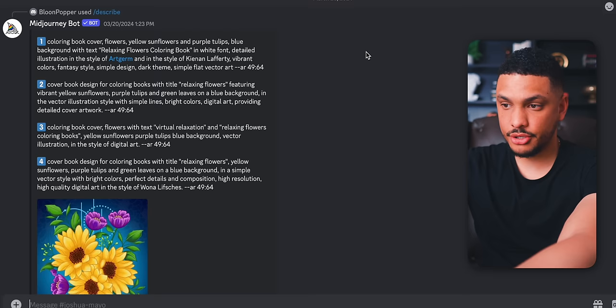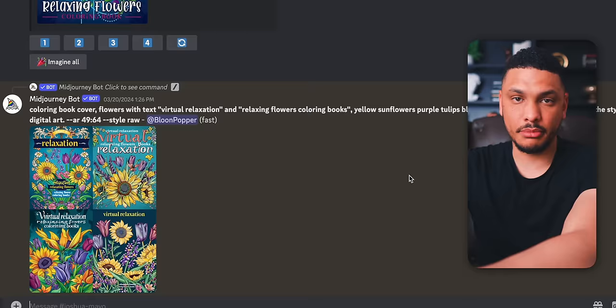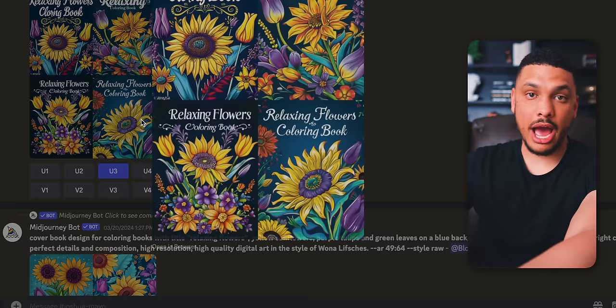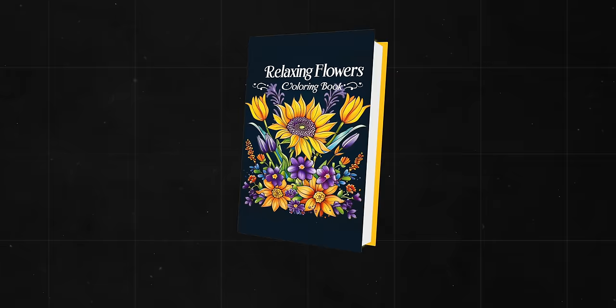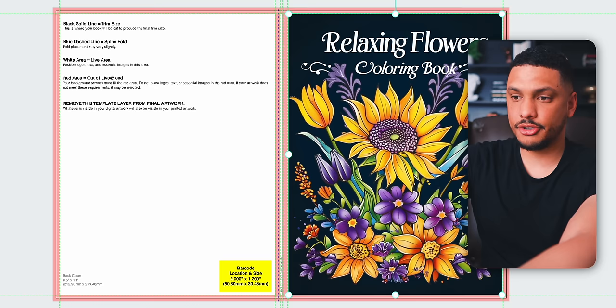You'll take that image into Midjourney and ask the AI to describe it by typing '/describe,' selecting image, and uploading the photo. After a few seconds, the AI comes up with a few different descriptions, at which point you can click 'Imagine All' and the AI will create 16 different book covers for you. You can choose one that already has words on it or one without words and then use Book Bolt to add the words in later. With the help of AI, we came up with this incredible book cover in maybe 30 seconds or less.